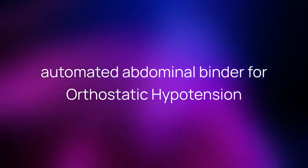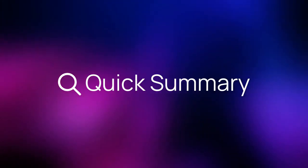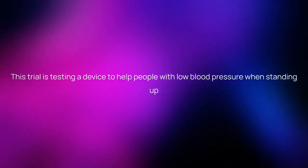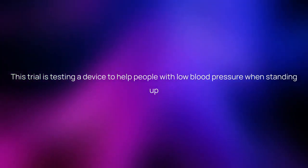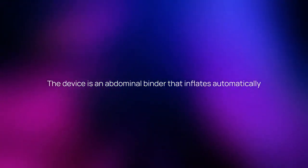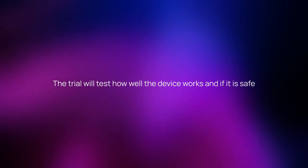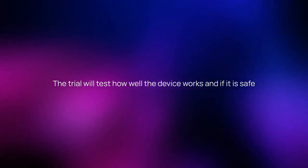Automated Abdominal Binder for Orthostatic Hypotension. Here is a quick summary about the trial. This trial is testing a device to help people with low blood pressure when standing up. The device is an abdominal binder that inflates automatically. The trial will test how well the device works and if it is safe.